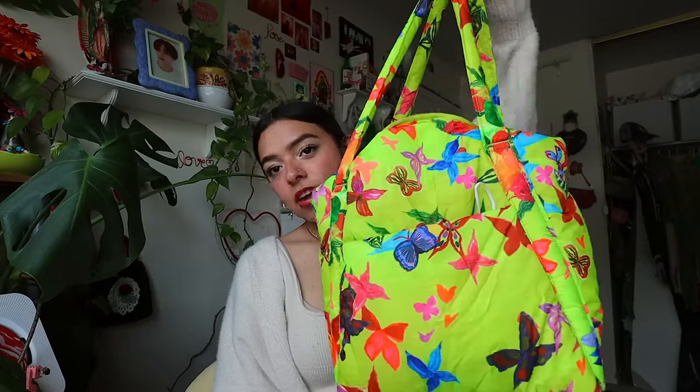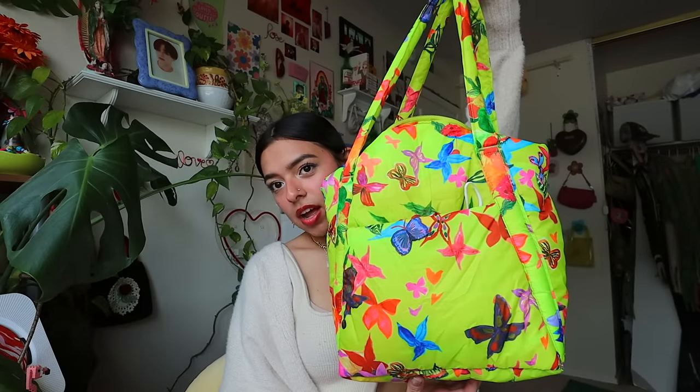Some days I also carry this Baggu bag I got from Urban — it's ugly-cute. I got it because it has two things I love: green and butterflies. I carry this when I'm carrying too many things in my main backpack. In the front pocket I have napkins because you never know when you're gonna cry, a mask, and coins because I sometimes take public transportation.